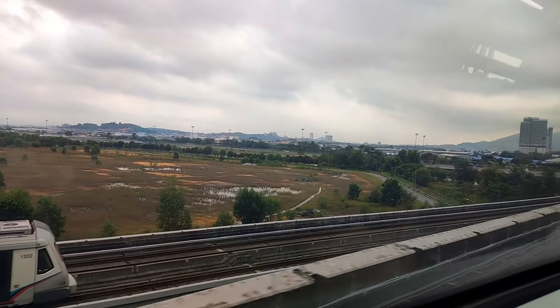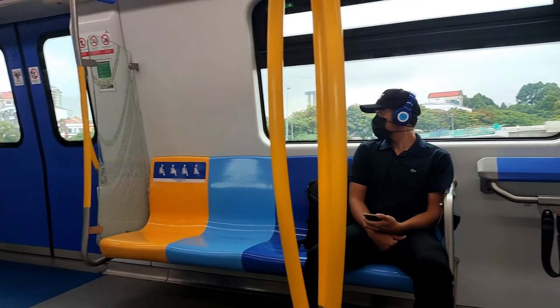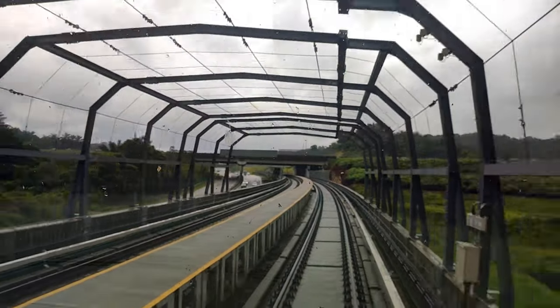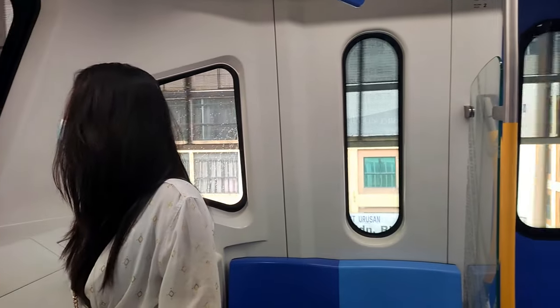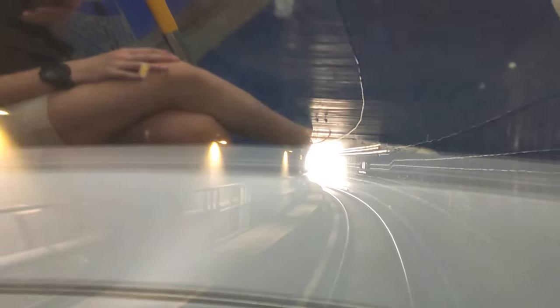The Putrajaya MRT line is known as the yellow line because it is represented by the color yellow on road maps, stations, and train interiors. The 57.7 km long Putrajaya line consists of 44.2 km of elevated tracks and 13.7 km of underground tunnels. The line has 36 operational stations — 27 are elevated and 9 are underground.